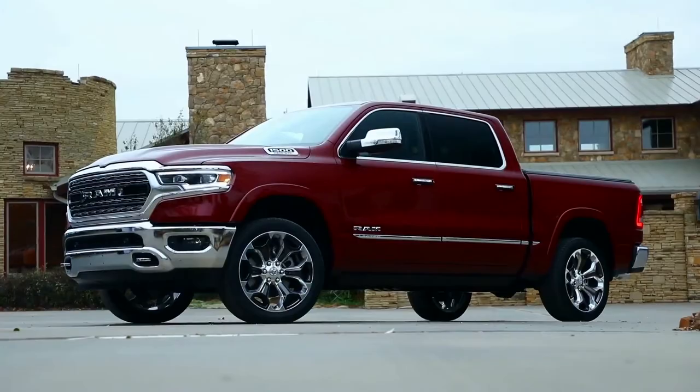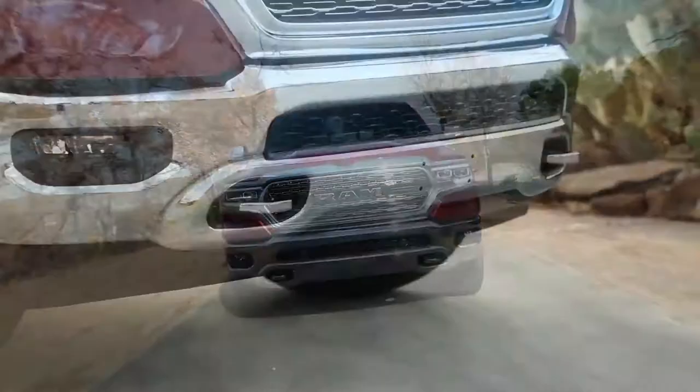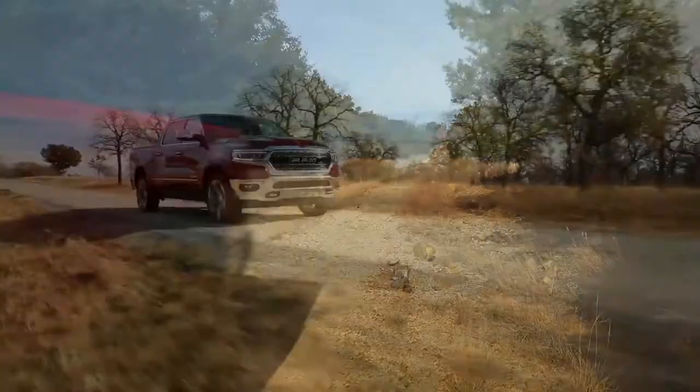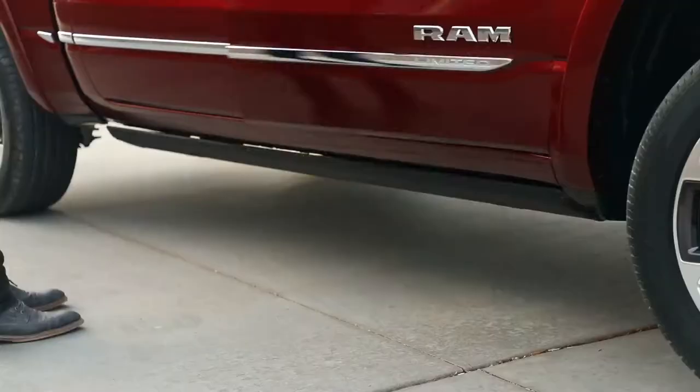When you look at the Limited and the Rebel, we call them the beauty and the beast. Thinking about the new aesthetic for the new RAM, it's brutish but at the same time it's beautiful, so we came up with 'brutiful.' Regardless of the material — glass, plastic, metal, composite, aluminum — it looks like it would survive a beating. I jokingly say if you hit it with a sledgehammer, it would break the hammer, and we took that to heart in the design.